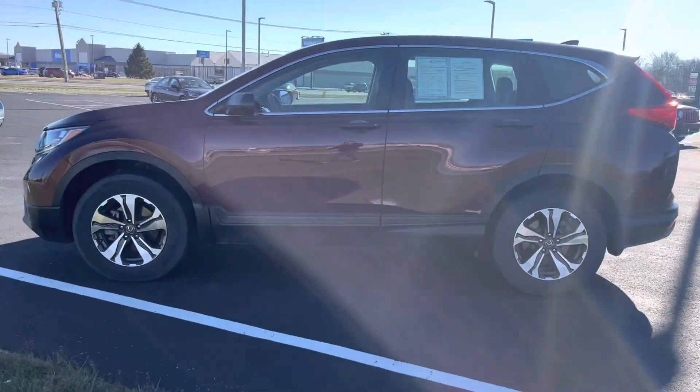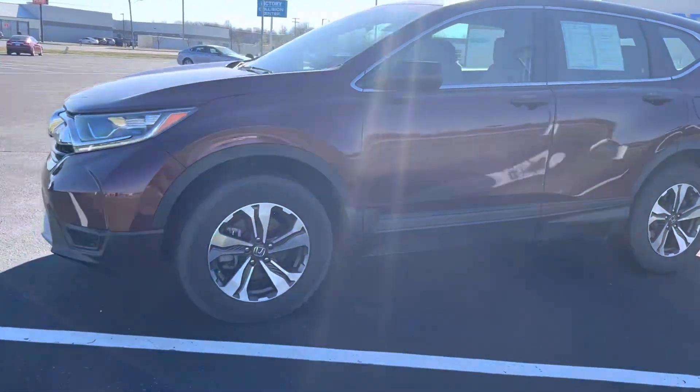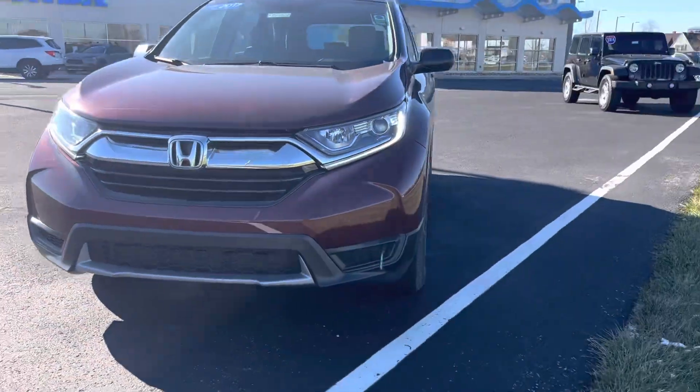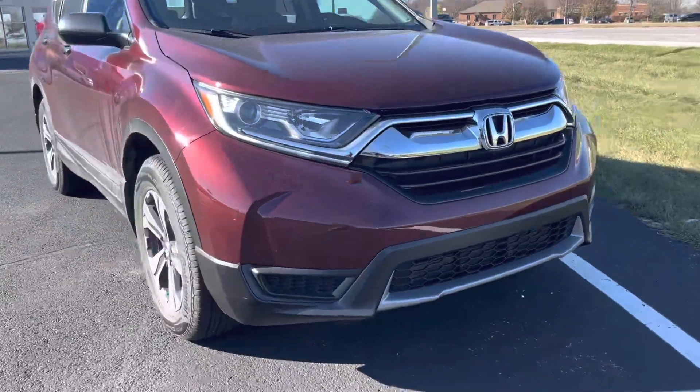Hi, this is Holly here with Victory Honda of Muncie. I just want to give you a sneak peek of the Basque Red Pearl 2017 LX CR-V.